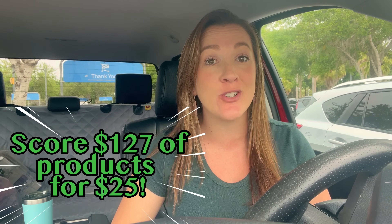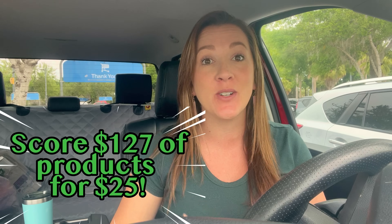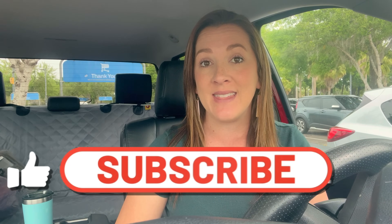Hey guys, it's Brea the Coupon Queen, welcome back to my channel. We have an incredible haul today going to Walmart using only our phone. I'm going to show you how I'm scoring $126 worth of products for less than $25 as our final cash cost. All you need is your phone and a couple of rebate apps. I'm going to break down the deals — there's a ton of clearance matching up with ibotta rebates for some money makers.